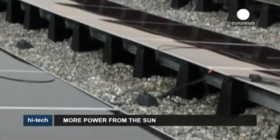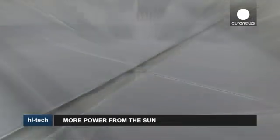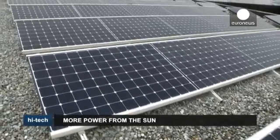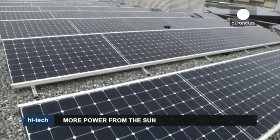Though the use of solar panels is on the rise, it still only represents one and a half percent of total energy consumption in Europe. There are several reasons for this, starting with the intermittent nature of solar energy due to bad weather, the difficulty of storing it, and the cost of solar panels.